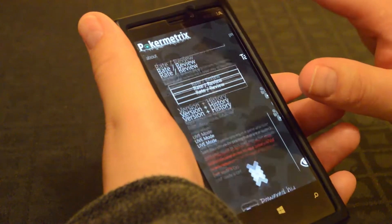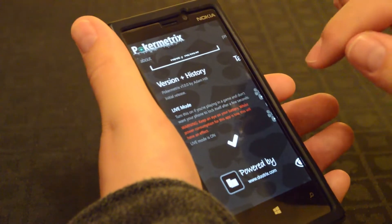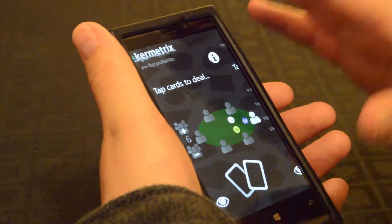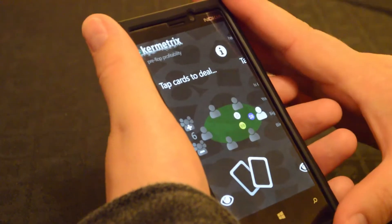An interesting feature on the first screen, if you scroll right to the bottom, is something called Live Mode. If I just turn that on, that stops the phone from locking so that you can just pick up the phone in the game and use it straight away. You don't have to worry about turning it on, unlocking it, resuming the app — all these things.